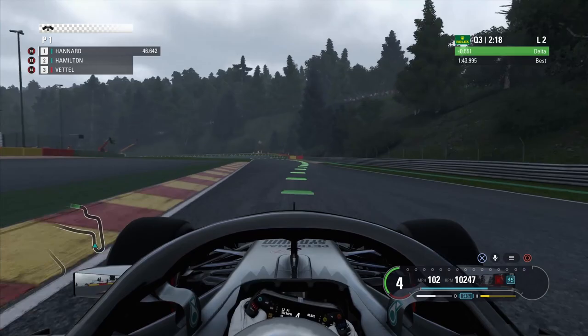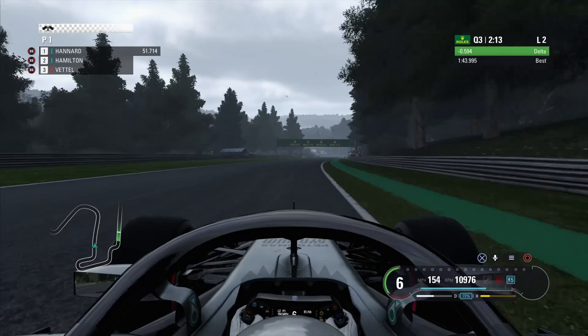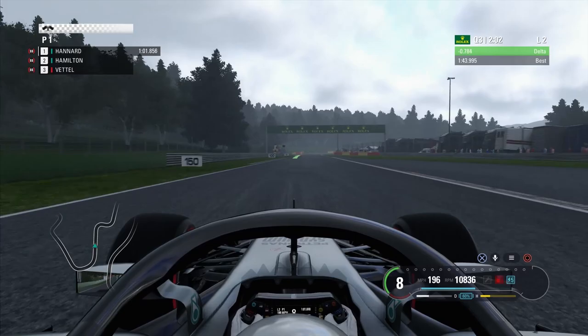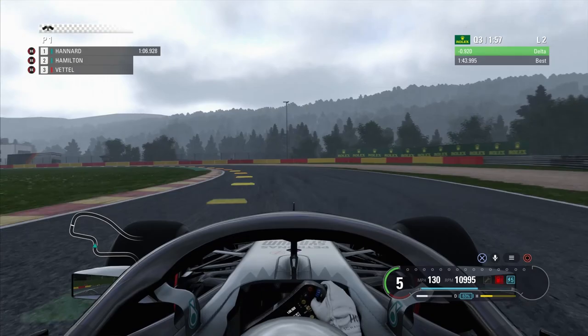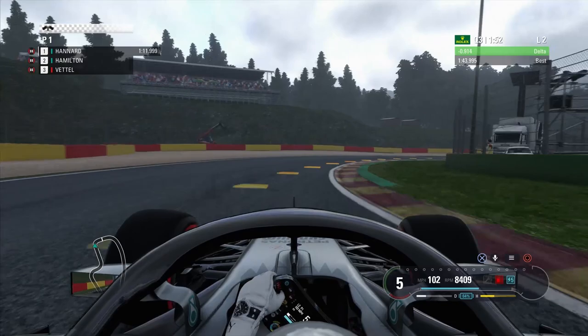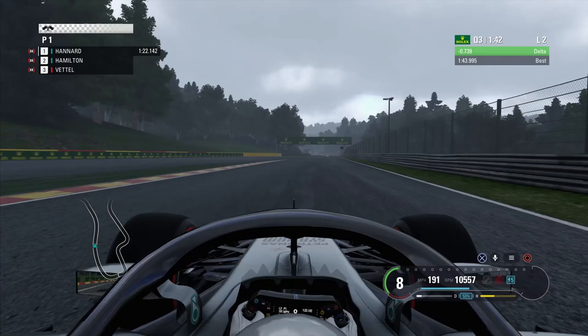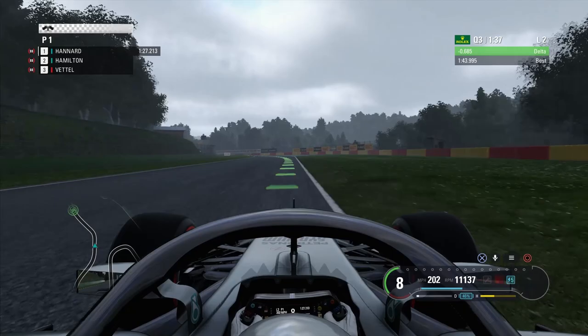Gaining time all the way, getting our braking points pretty much perfect — that was a slight lock up and we went a little bit wide there, but still pretty decent. We're already six tenths up on this lap. This is where we're making the most time — a slight drop and then flat through there, we've got so much downforce on this car, feels absolutely incredible. Slight touch of oversteer there, still absolutely brilliant — we go up against the wall and we're still eight tenths up.